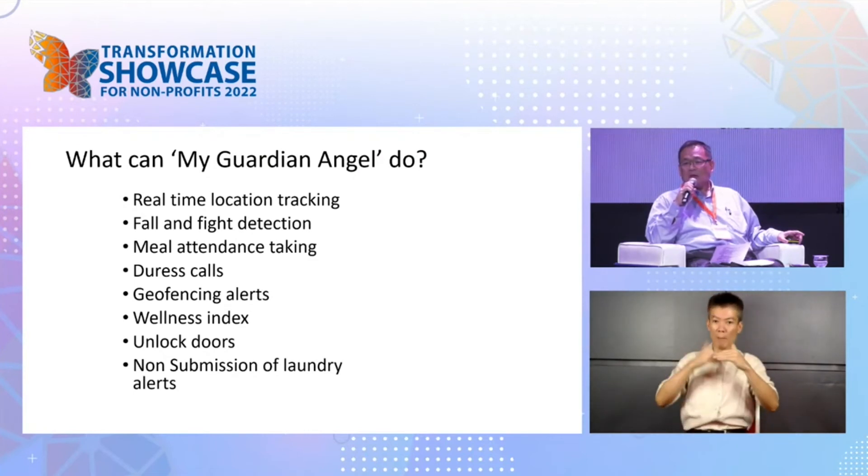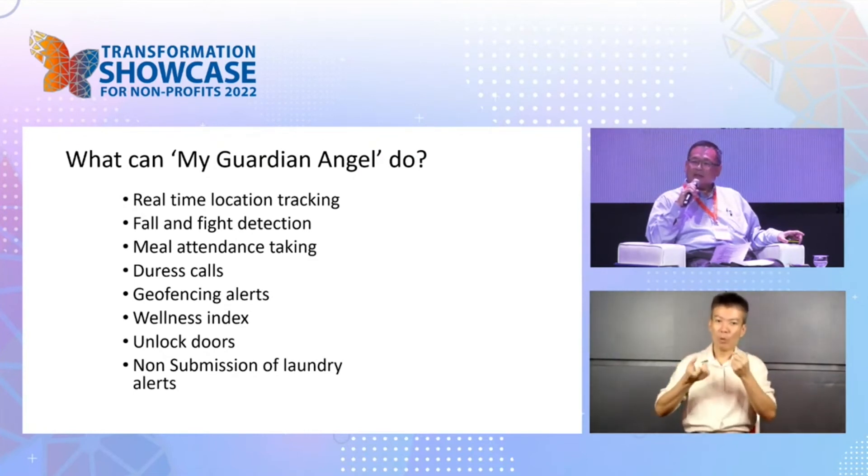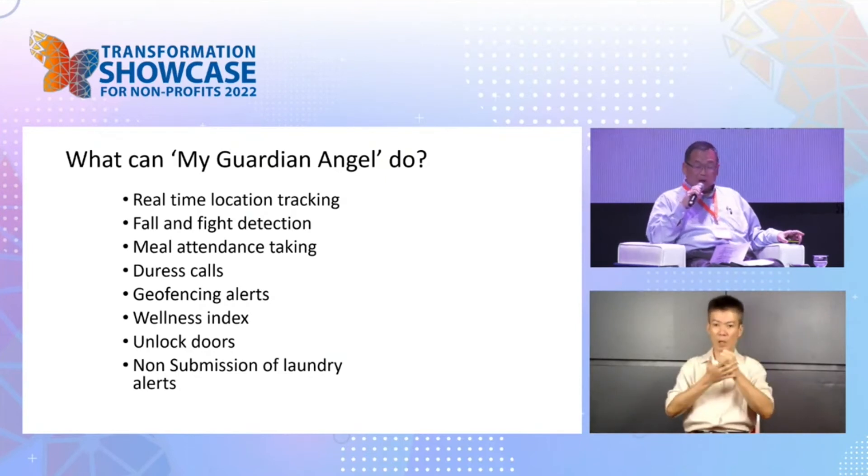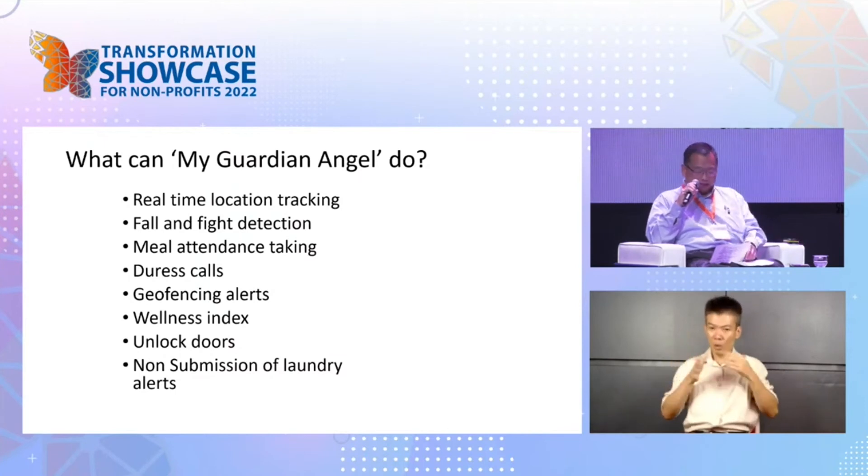We didn't just want to build the hardware. We want to build the technology that will take us through the next 30, 40, 50 years forward. So we had to think really hard. Our primary aim — what motivates us — is actually the health and safety of our residents.